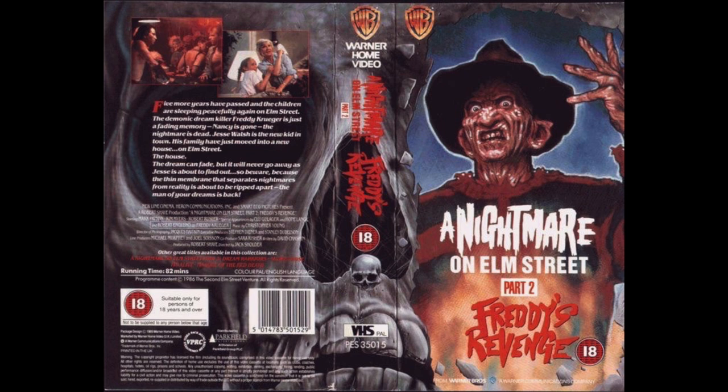So here we have a Nightmare on Elm Street 2 VHS art — is this a UK home video one? This is fantastic. That shot of Freddy is out of this world. I've always liked that. I've seen t-shirts of that from Walmart years and years ago. That's one of the most iconic images from the franchise, in my opinion. Five out of five stars.